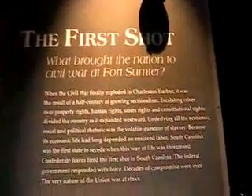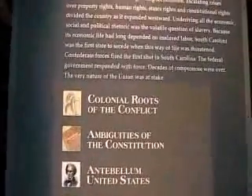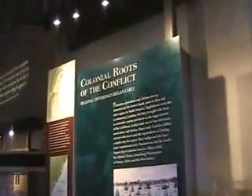Here is the wall about the first shot. And we have one that says how does a cannon work. There are various history boards here — this one covers the colonial roots of the conflict, here is the ambiguities of the Constitution, and over here is the antebellum United States, 1820 to 1860.